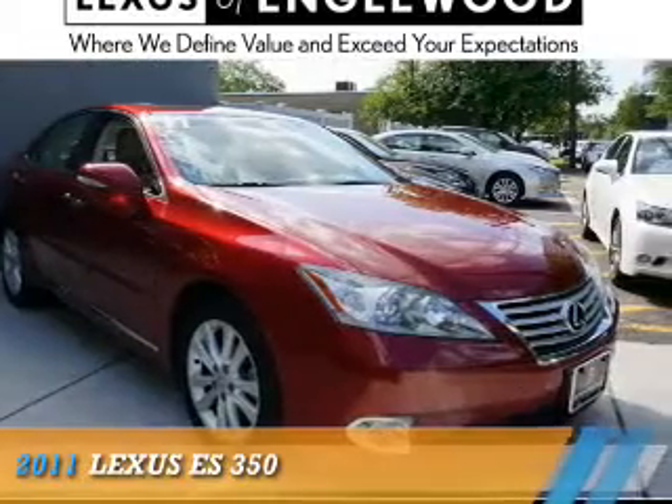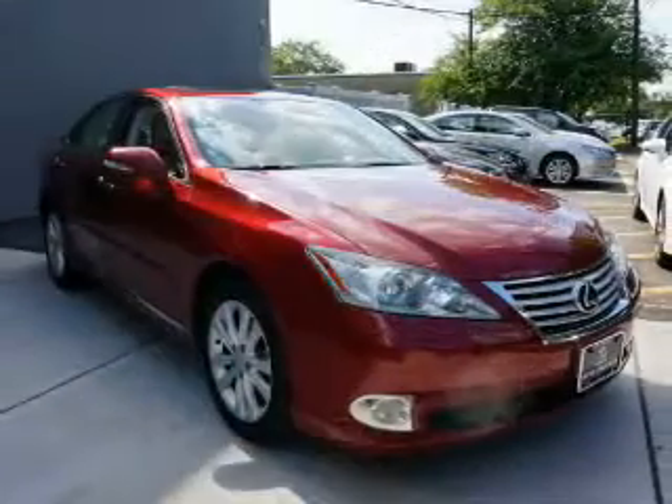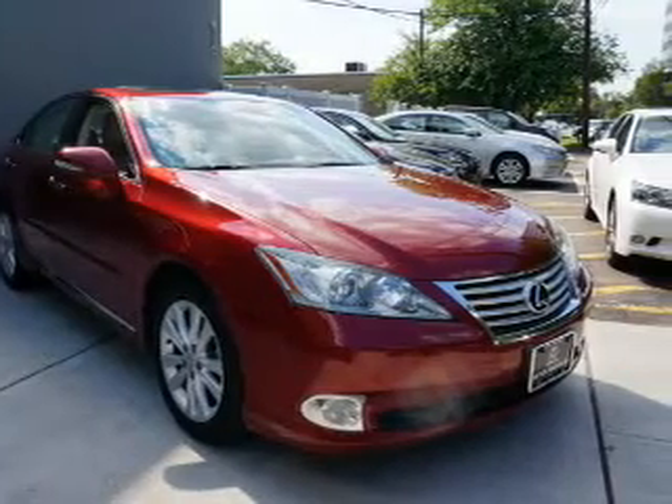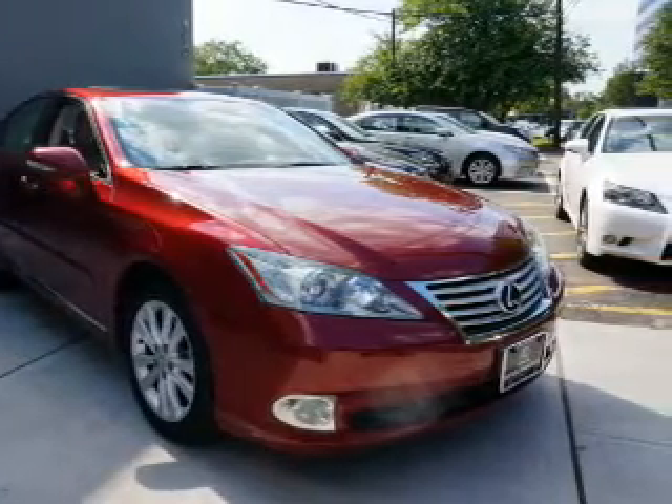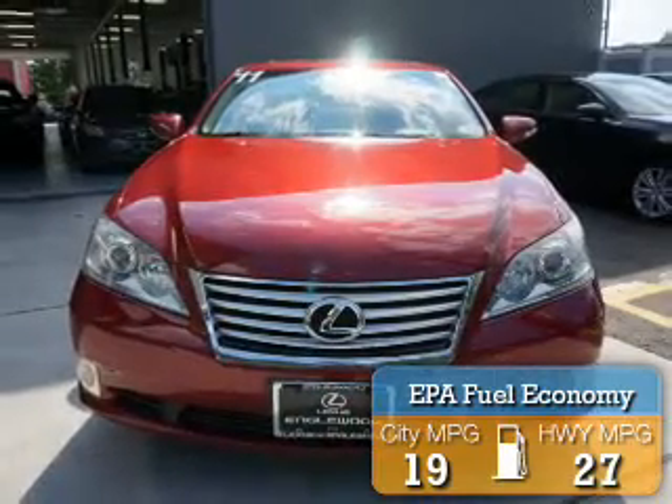This could be the vehicle you're looking for. It's powered by front wheel drive, a 3.5 liter 6-cylinder engine, and an automatic transmission. Great fuel efficiency saves you money by requiring fewer trips to the gas station.